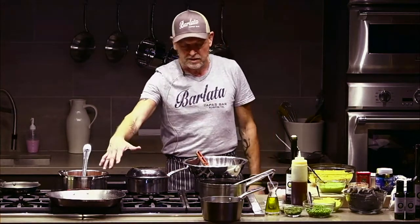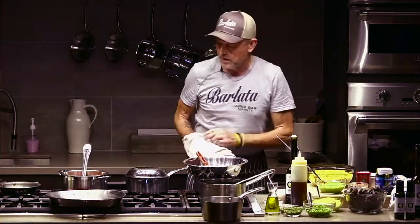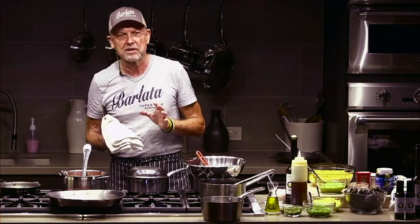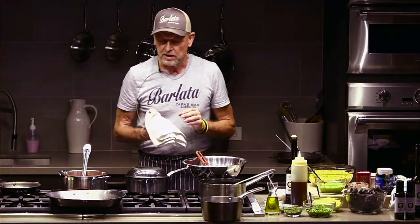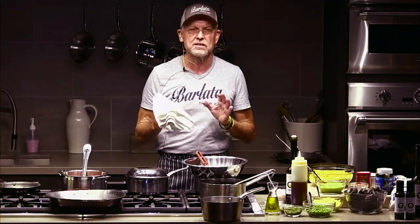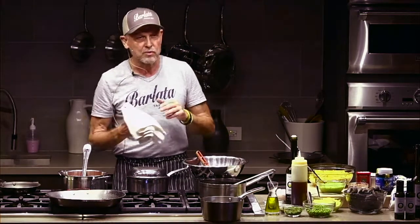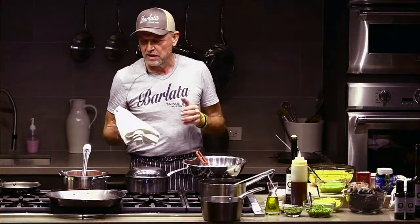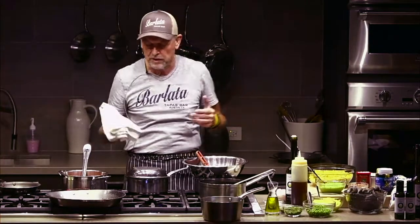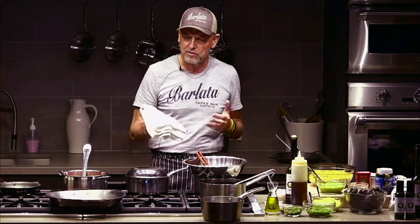We're going to start with the paella, then move to the lentils, and go back to the paella. When you cook paella — I have a whole chapter dedicated to paellas in my book — there are a few important things. If you follow those guidelines, this is one of the most entertaining dishes you can do with people, with your friends, to showcase your talent with a big paella pan. It is important that everybody understands that the paella doesn't wait for you — you've got to wait for it.